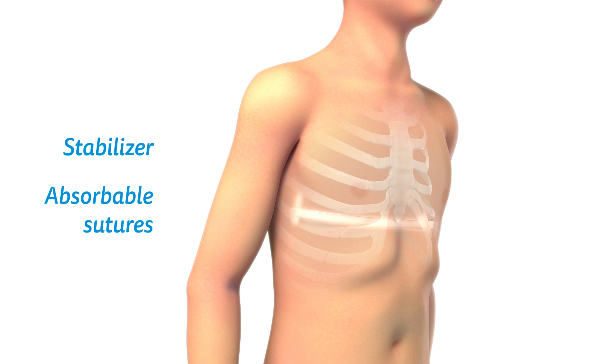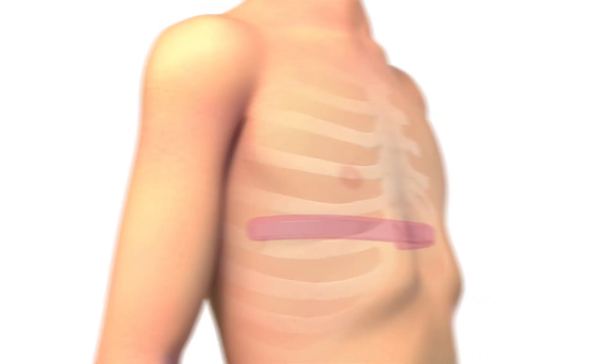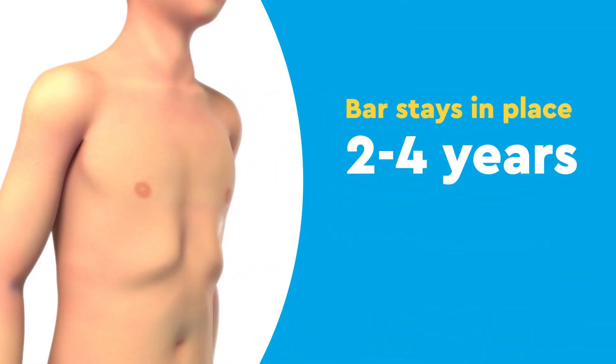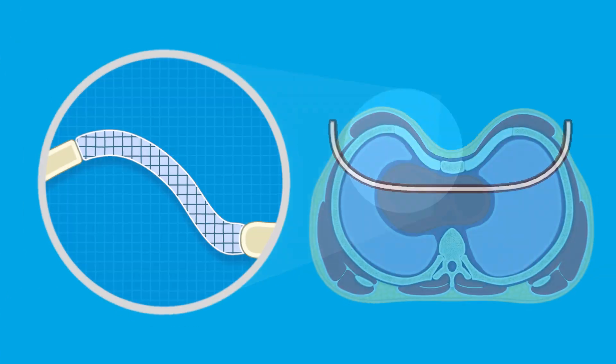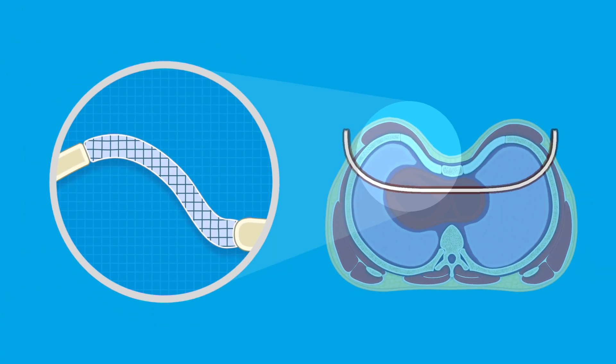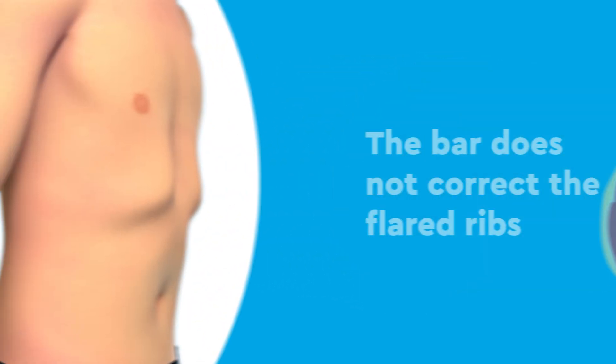Over several weeks, your body coats the bar with a thick sheath of fiber, securing it in place. The bar will stay in place for two to four years, depending on your age and how much growing you have left to do. During this time, the cartilage that was bent into place by the bar reforms into its new position, stabilizing the sternum so that once the bar is removed, the sternum stays in place. The bar, however, does not correct the flared ribs.